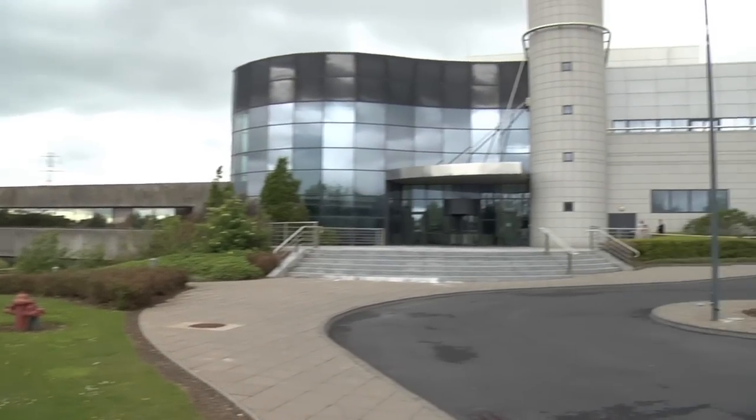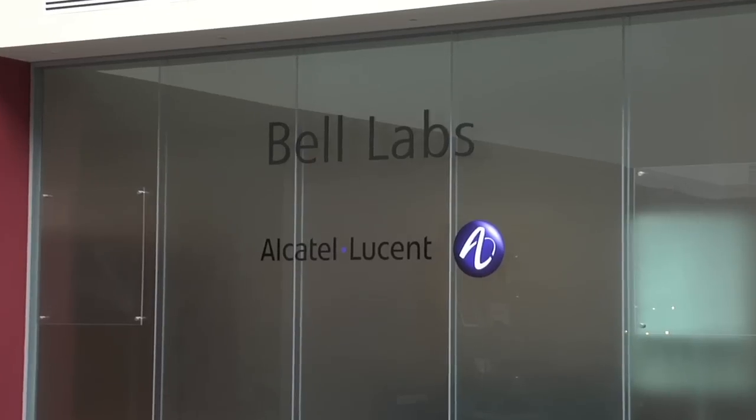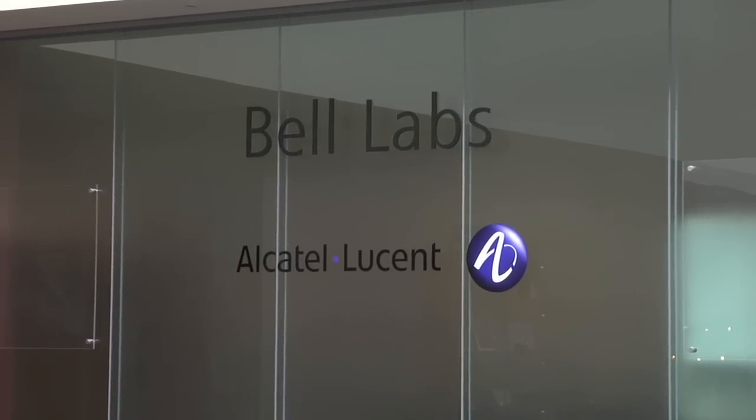We've been present in the country — you can trace it back through one form or another into the early 1960s in very many different guises. We've had a number of different activities in Ireland down through all of those years, but fundamentally we serve the Irish market. At one time there was a lot of manufacturing done here, and software development done in Ireland. Nowadays we're focusing much more on the research labs through Bell Labs, with the core being our local service to local customers.